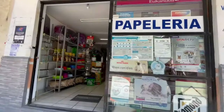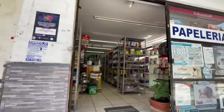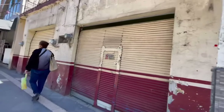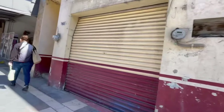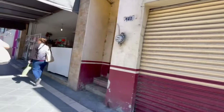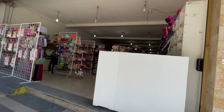This is a veterinary place and they have veterinary supplies, animal supplies. Now here's one that's not open today, at least not now. Here's another one that's closed.